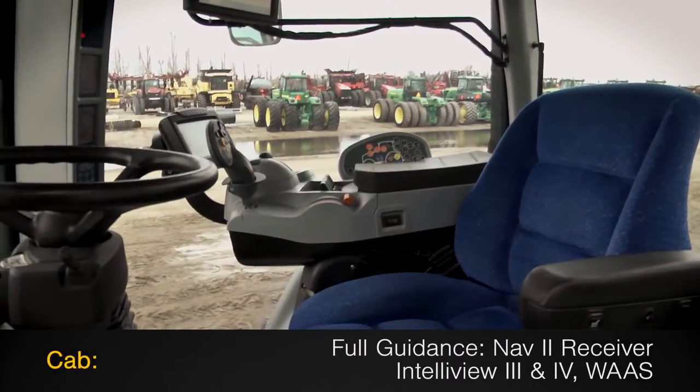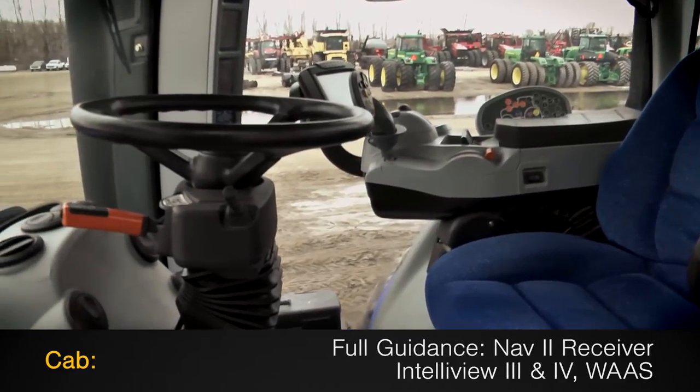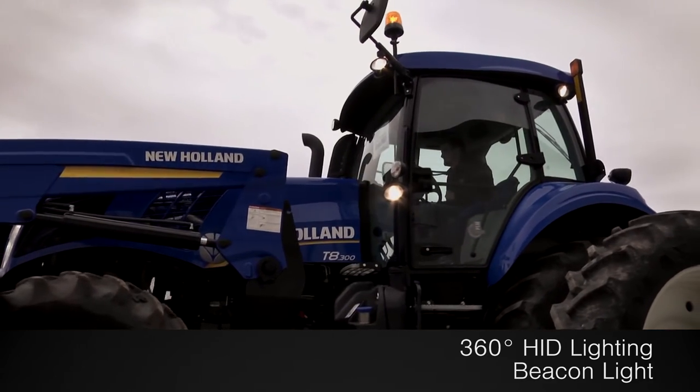The cab features full guidance with a NAV2 receiver and Teleview 3 and 4 monitors and WAS, along with 360-degree HID lighting and beacon light.